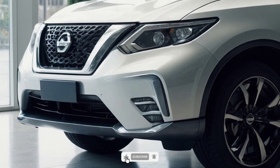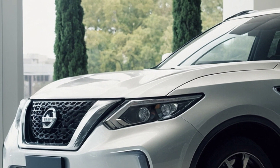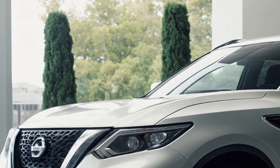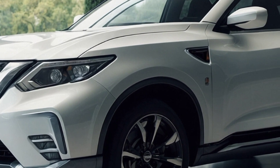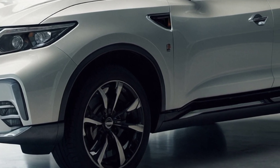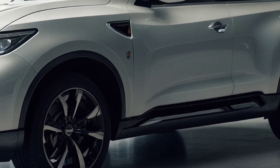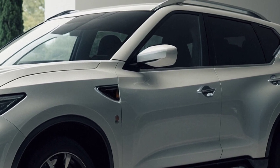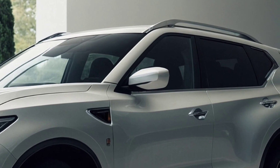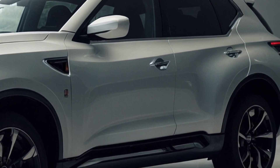The midlife makeover for the most recent Nissan X-Trail family SUV, which debuted on the internet over the weekend, is almost ready for US distribution, though it might take a year or two before Australian buyers can get it. The updated X-Trail, known as the Rogue in the US, has a larger grille on its front bumper according to a photo that was leaked and provided to the US website Car Scoops, though the headlamps themselves have not been altered.